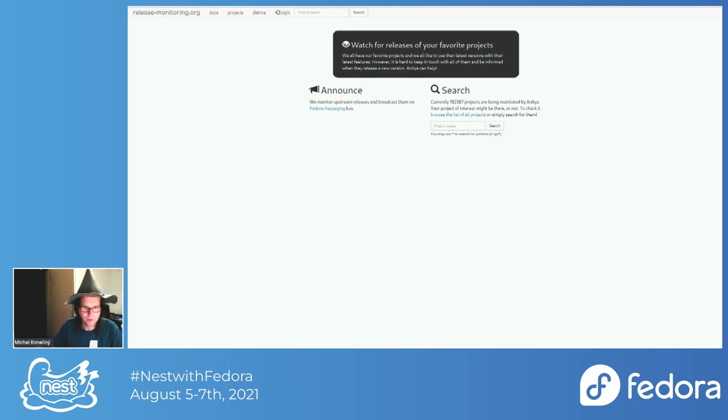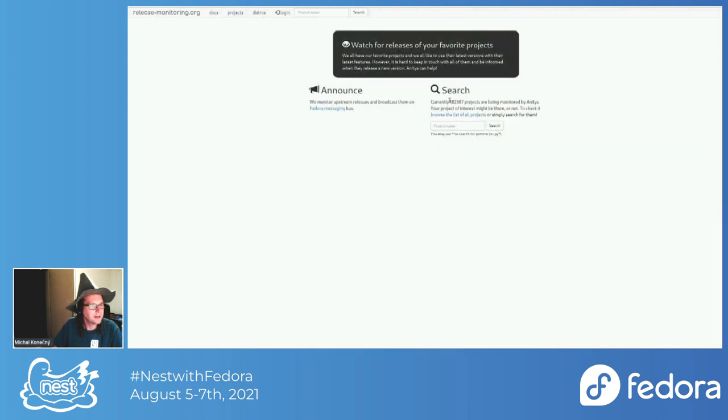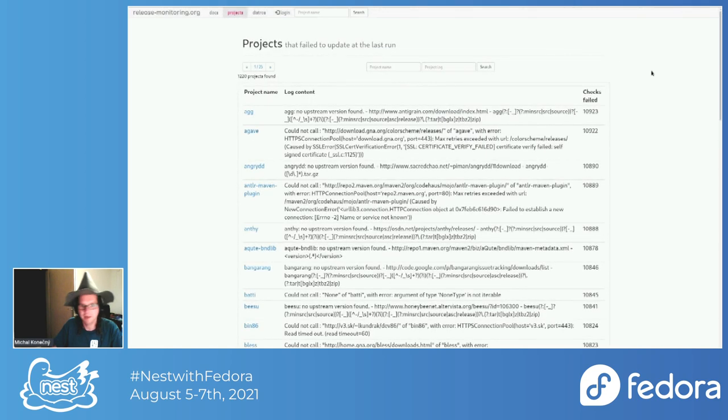The GitHub rate limit resets each hour and we're trying to address this. I'm not sure if anything can be done on the GitHub side — I need to contact someone from GitHub and ask if the limit could be raised for release-monitoring.org. We had a few errors which you can check here, and you can see what happened and how many checks failed in a row.